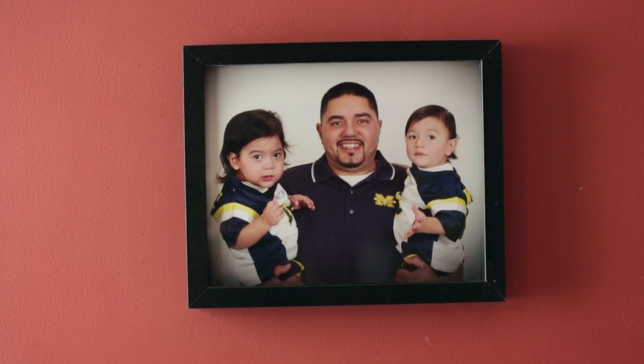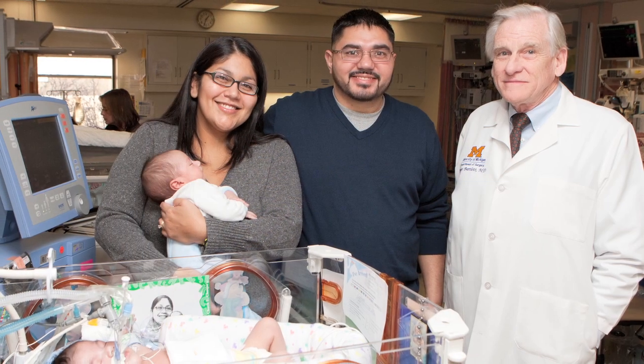I don't think he would have made it without ECMO. We'll always have a connection to U of M — as long as they're there, we'll always have a connection. They're our family now. We owe the world to U of M, we owe the world to Dr. Bartlett, we owe the world to ECMO. This not-so-simple machine — we owe our life to it.